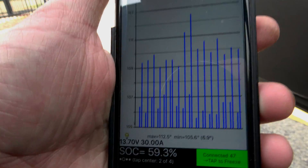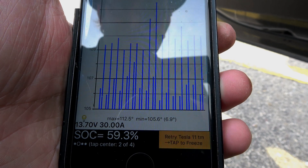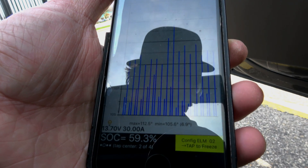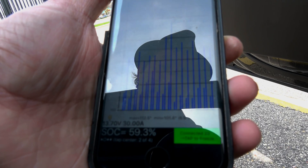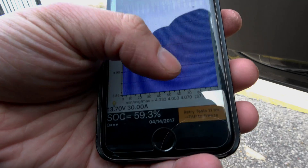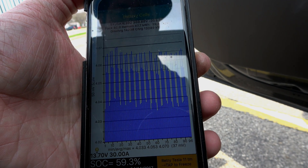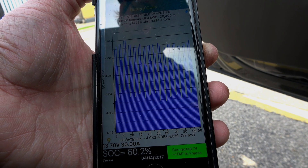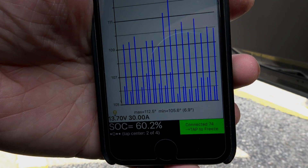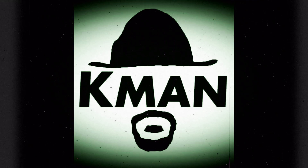80 kilowatt charge rate at 59.3 percent state of charge, and we're probably going to start seeing a drop — and yes, now we're seeing it drop again, probably because now it's a mixture of both temperature and state of charge. The pack is fairly out of balance at 37 millivolts. At 60.2 percent state of charge, temperature is still 112.5 degrees. We're calling it: 113 degrees is the max temperature threshold.